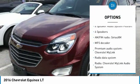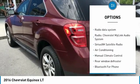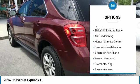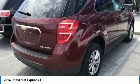Traction control, dual airbags, air conditioning, power steering, four-wheel disc brakes, security system, compass, electronic stability control, power windows, rear window defroster.